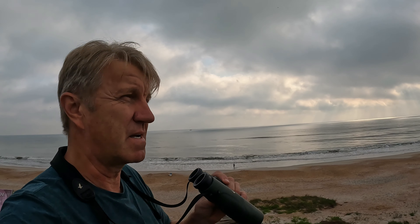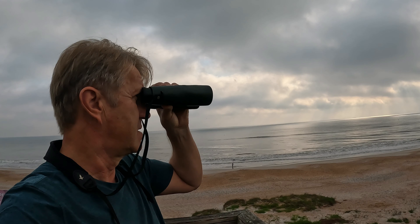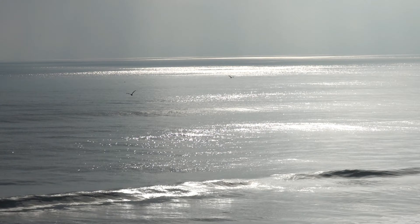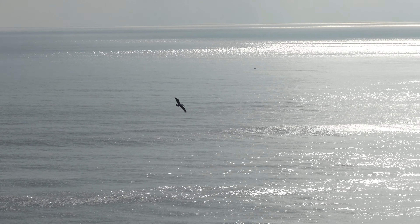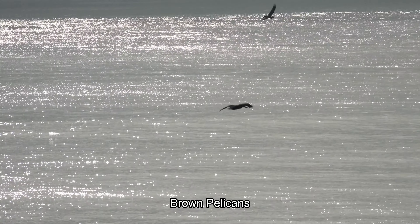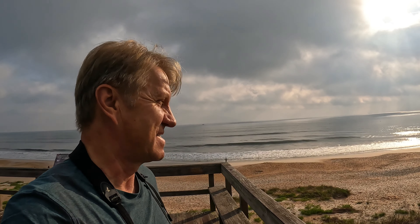So let's see what's out there. Sun is out — so much nicer and more beautiful when the sun is out.